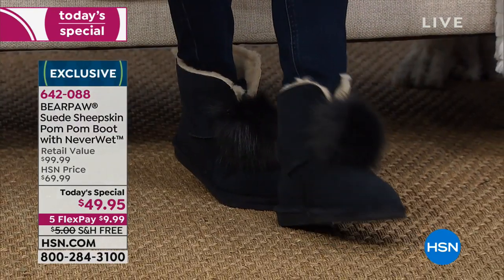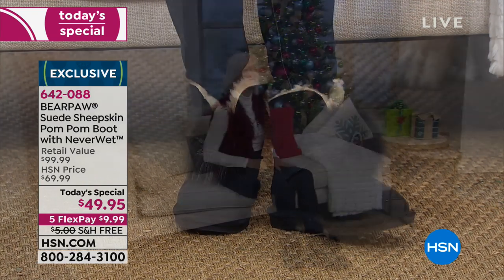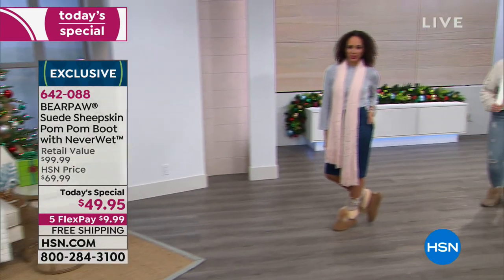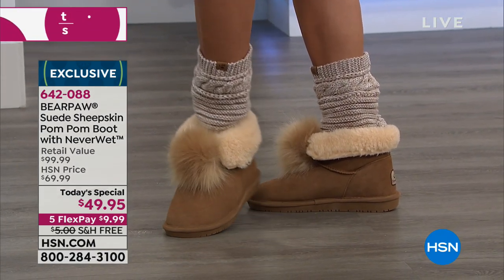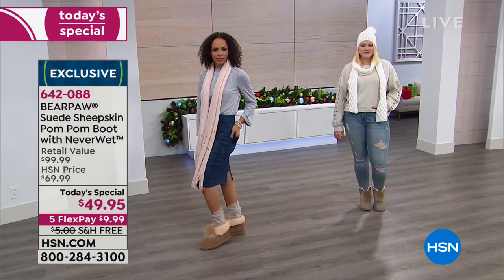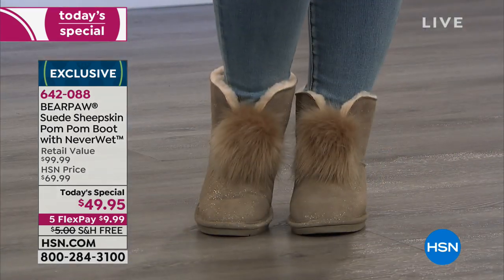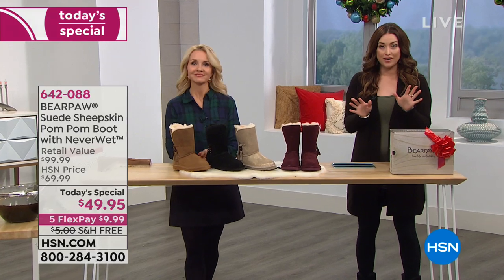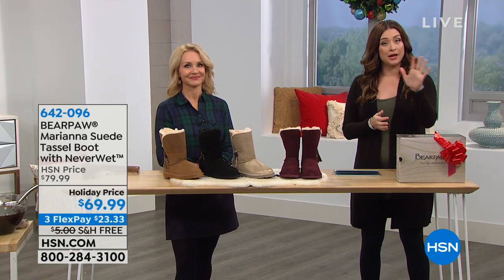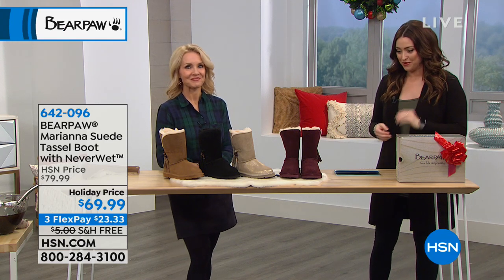We are anticipating a very early sellout — in fact, we have lost two of them already. This is the Bear Paw suede sheepskin pom-pom boot with that NeverWet technology. The NeverWet technology means if you step in the mud, spill your coffee or wine, just don't even worry about it because these stay looking fabulous. The value is incredible — they're $49.95 and an HSN exclusive, so you won't find them in the department store anywhere. I would recommend you go to HSN.com right now and pre-order yours.